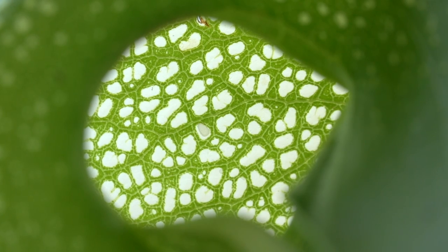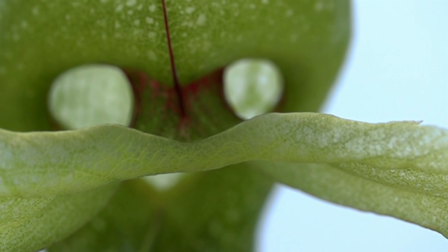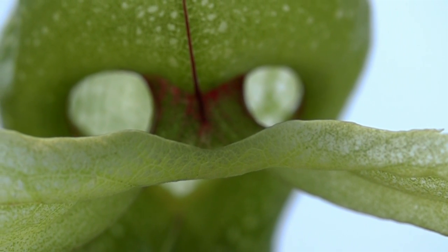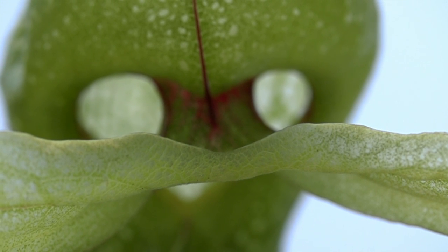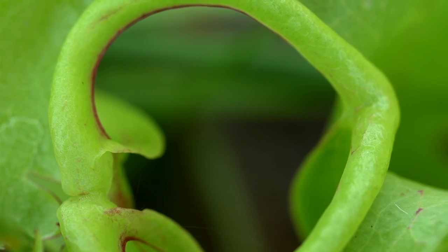Cobra lilies are devious plants. In fact, they're almost insidious in the way that they use the insect's brain against it. They lure the insect in and convince the insect to make all the wrong decisions.